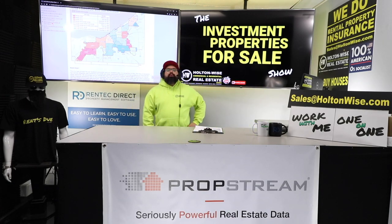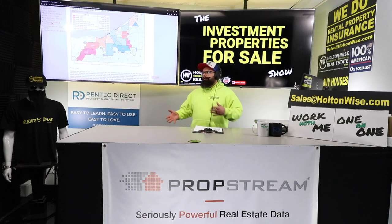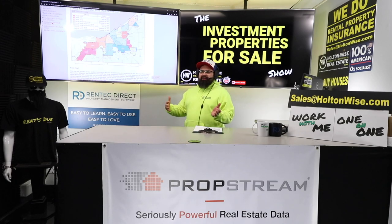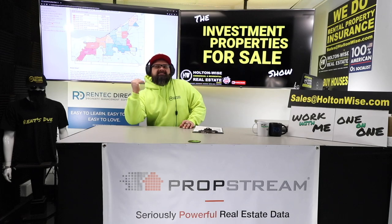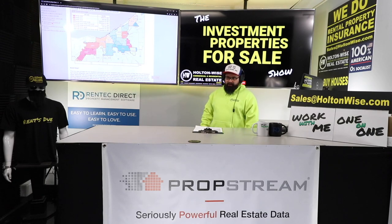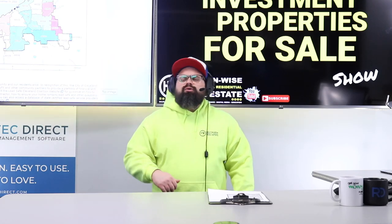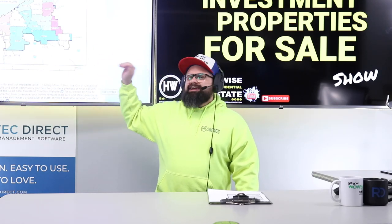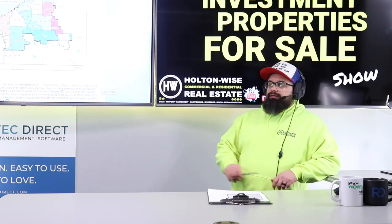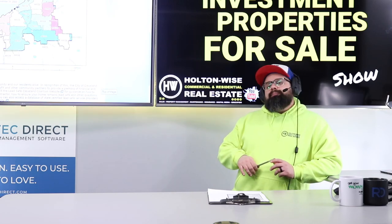The moral of the story is we need to pay attention to these new Cleveland lead-based paint laws because they're real and here to stay. This is why partnering with a professional property management company is even more important now. I've always criticized people who hire unlicensed handymen off Craigslist instead of professional licensed contractors — the stakes are even higher now. Holton Wise is fully capable of getting your lead-based paint certification work done and checked off by the city.